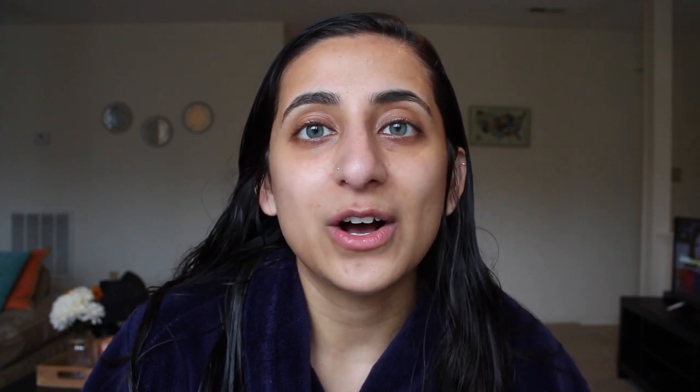That concludes my skincare routine. I recently changed up all my skincare products and I've really enjoyed them — I've noticed my skin getting more even, less acne popping up, and it's been more hydrated. If you try any of these products, let me know. Just remember that everyone's skin is very different, so what works for me may not work for you. I hope you enjoyed this video — please comment, like, and subscribe, and follow me on Instagram at babfitruba. Thank you so much for watching!